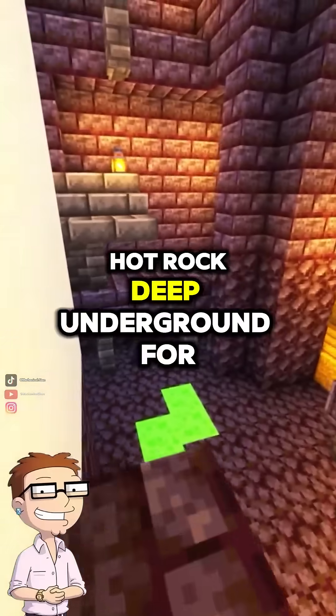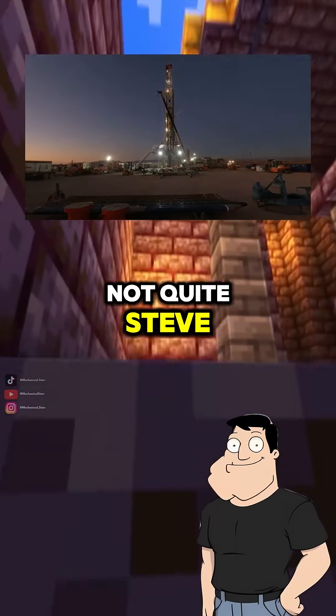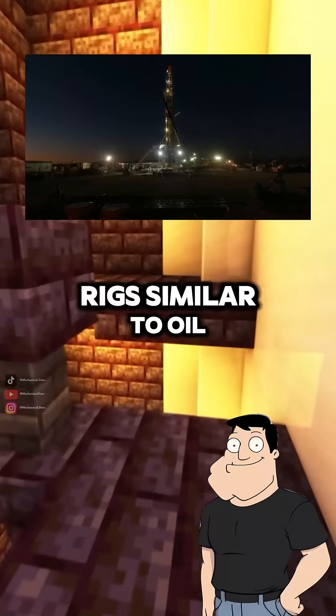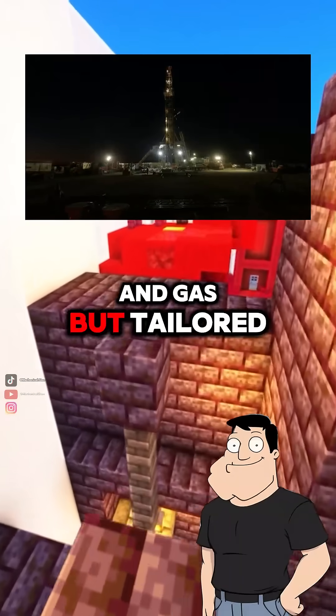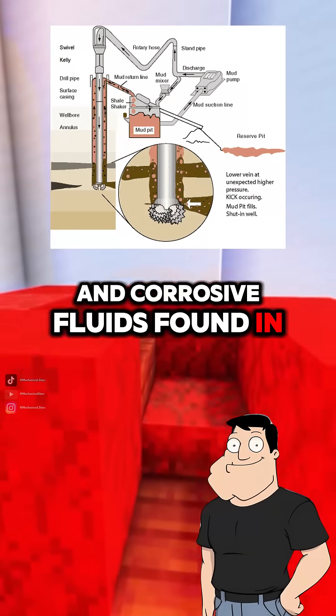Dad, how do we even get to the hot rock deep underground for geothermal energy? Do we just dig like crazy? Not quite. We use advanced drilling rigs similar to oil and gas, but tailored for high temperatures, hard rock, and corrosive fluids found in geothermal zones.